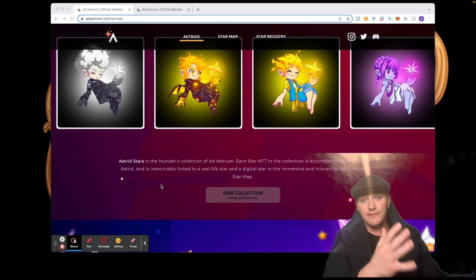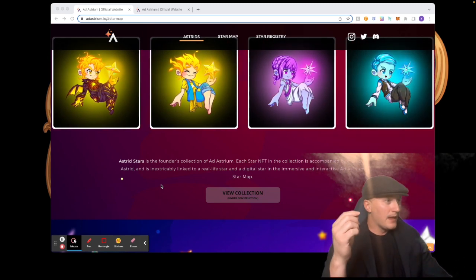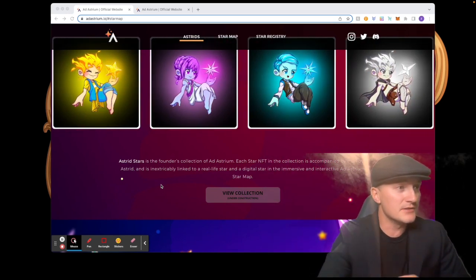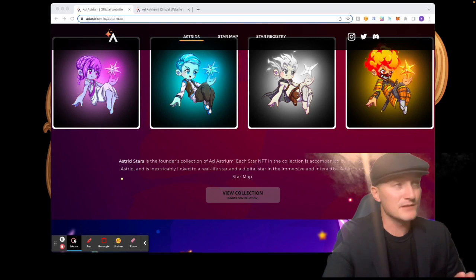Each star NFT in the collection is inextricably linked to a real-life star and a digital star in the immersive and interactive Ad Astrium star map. That's the key feature — the star map. Let's take a look at it.